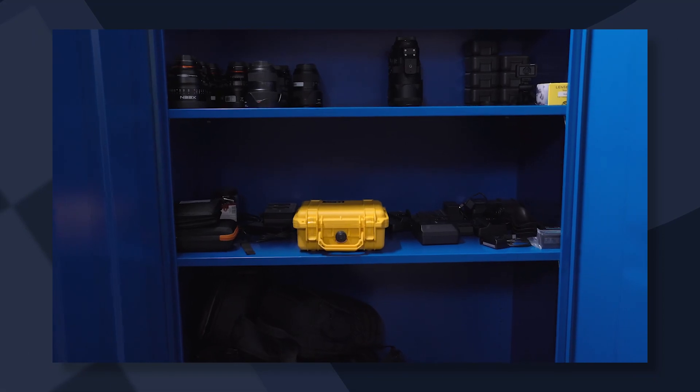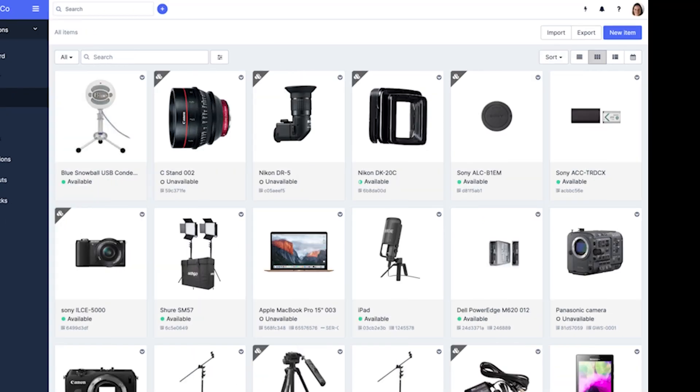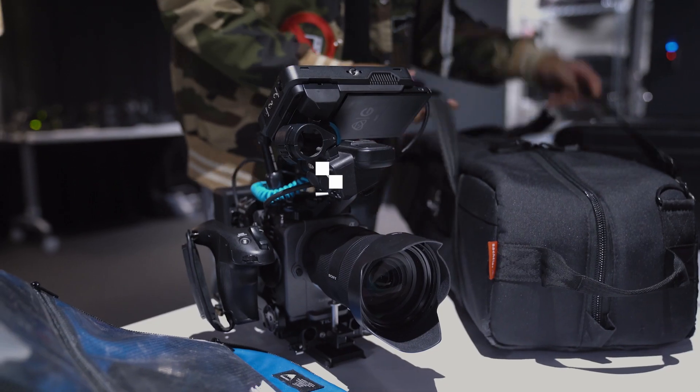Have you noticed how beautifully organized Vince's gear room is? That's because he's using Checkroom to manage it. The app gives him a nice overview of all the equipment. He can track who is using the gear and how long they're using it for. We have links below so you can try it yourself.